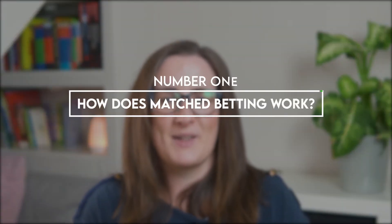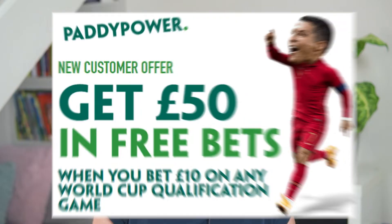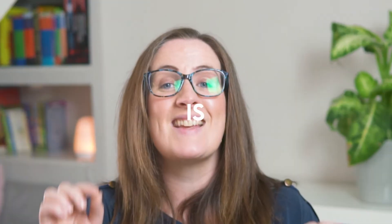How does match betting work? In a nutshell it requires taking advantage of the free offers that bookies use to encourage people to bet. But it is not gambling. In fact it is practically risk-free — more on this later. Let me talk you through the process.